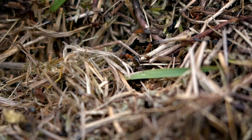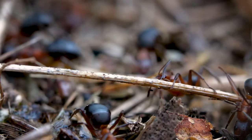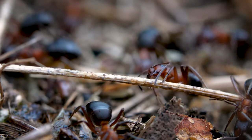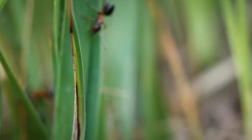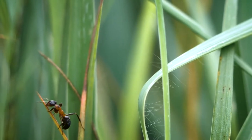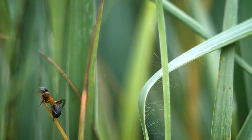The ants work relentlessly, refreshing the grass on the thatch and removing debris to maintain the perfect conditions for their developing young. This constant cycling of nutrients creates really healthy soil, which benefits all the other plants and animals living here, including us.